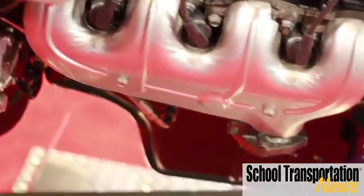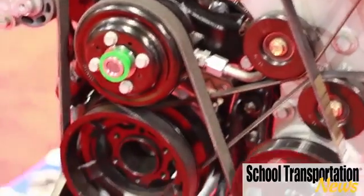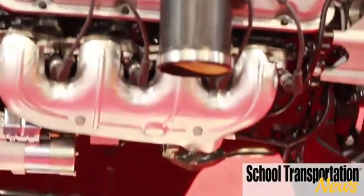One of the big things that we did — and it's something we're pretty proud of at Power Tuning Integration — we developed an intake system utilizing long intake runners so that the vehicle develops more torque. Our benchmark was a diesel engine for our horsepower and torque numbers. We wanted it to perform in that kind of environment, and we've achieved those goals.